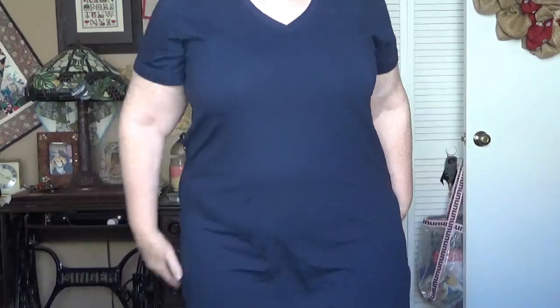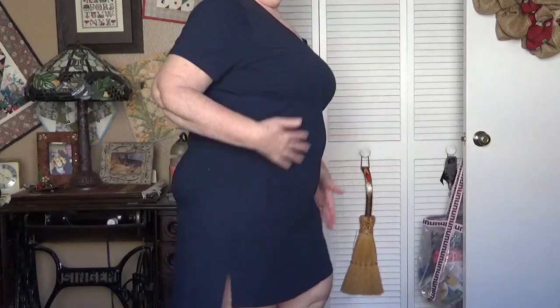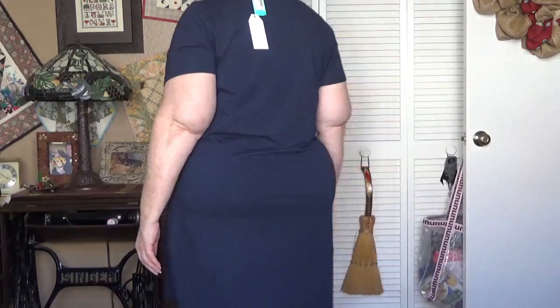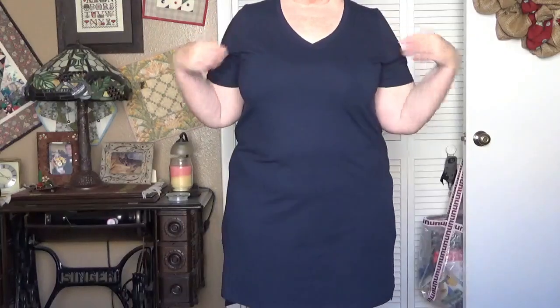The dress would have to be a bigger size for me to keep it. I think it's cute, but I prefer it was a couple inches longer. I don't know if it's clingy because of the fabric or just because it's the wrong size, but it is too snug. It's a cute dress and it feels very good. I like the V-neck, I like the short sleeves, but I think I'd have to go up a size.